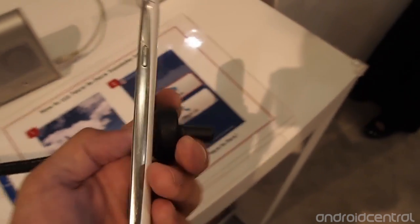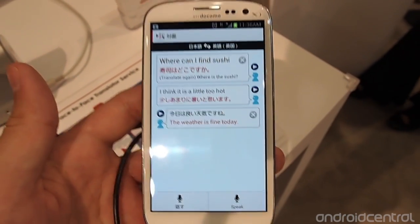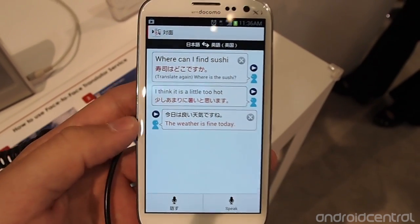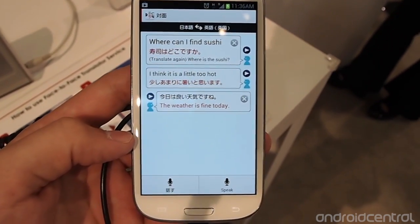This is running on a Galaxy S3 on NTT Docomo, but it's also pre-loaded on all of their different high-end devices. That is a quick look at NTT Docomo's translation service between Japanese and English. Thanks for taking a look.